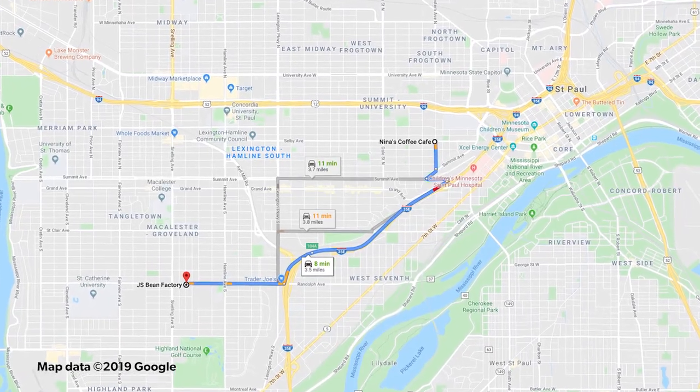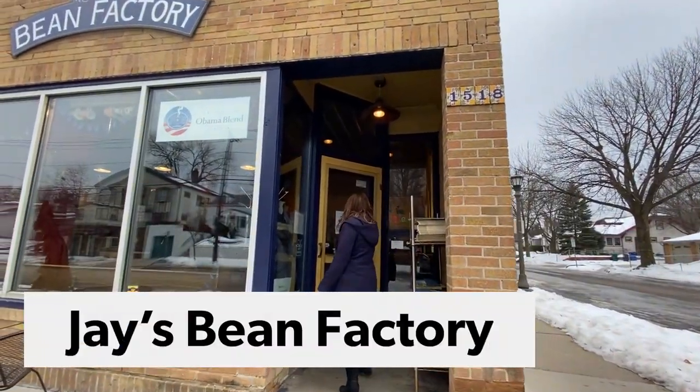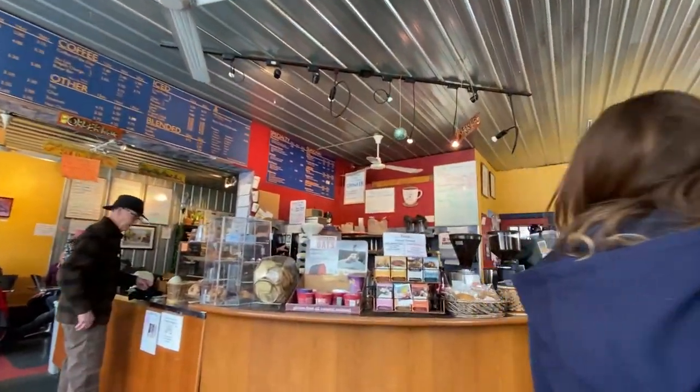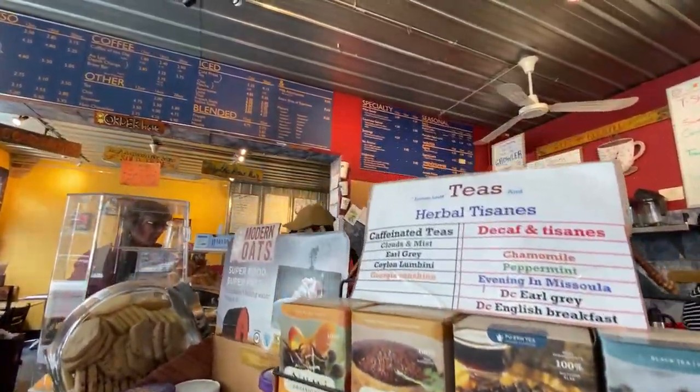Next we're going to head to the McAllister-Garland area. Jay's Bean Factory is just off of Snelling on Randolph and it's also right down the street from Trader Joe's. Now let's just find someplace cozy to live nearby.